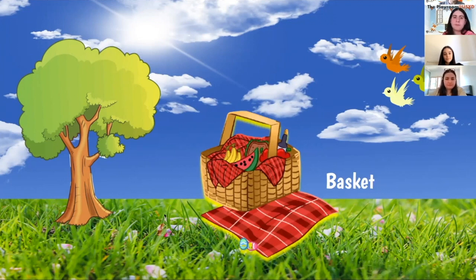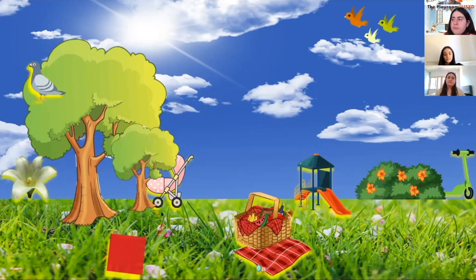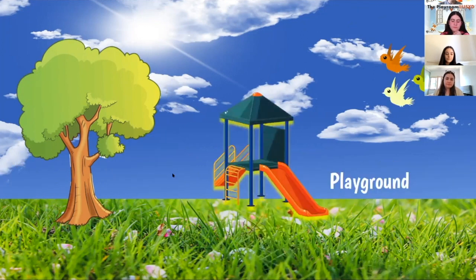Now who can see the playground? Rochelle — it's at the back on the grass, good job! The playground is at the back next to the bush. A playground is a fun outdoor space for kids to play in.